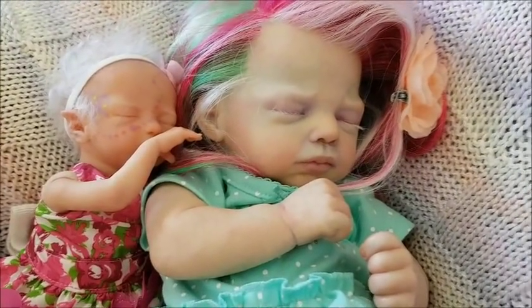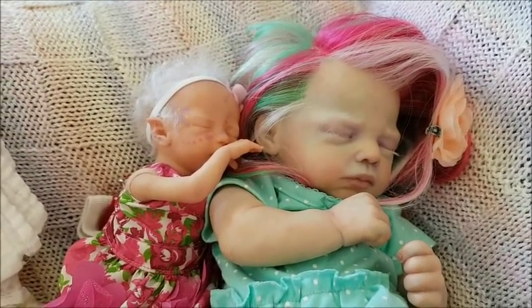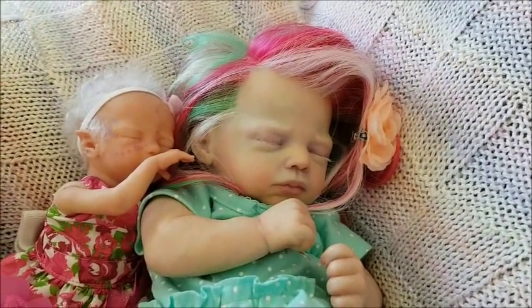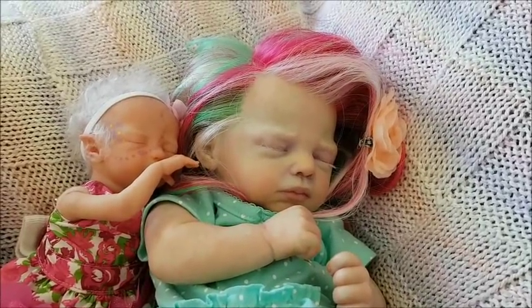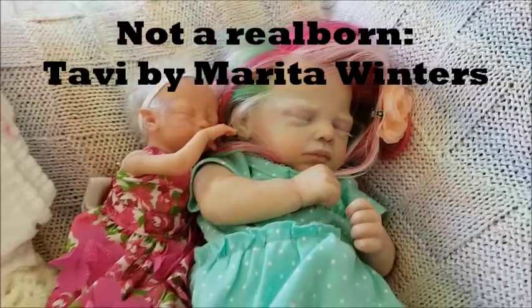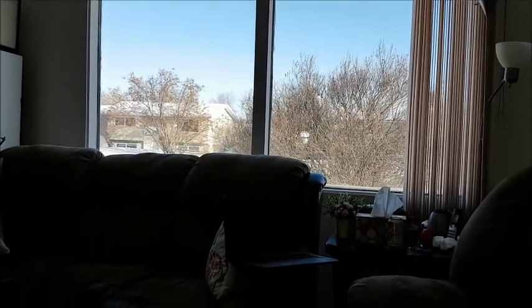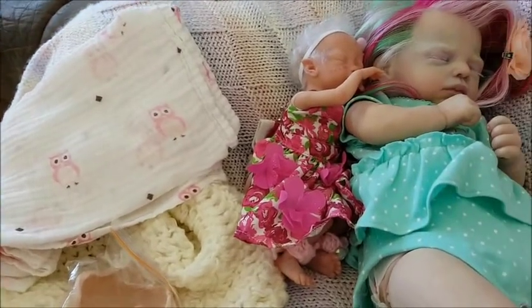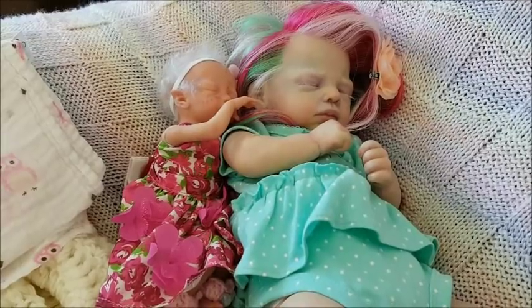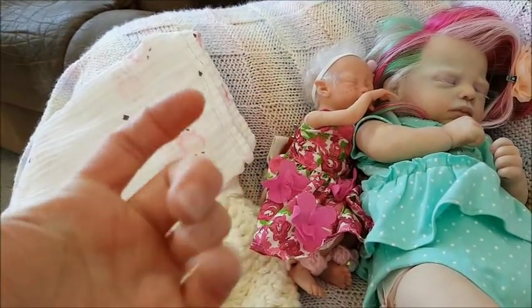Anyway guys, hope you're having a really great day. I can't wait to show you Nevaeh and have Nevaeh and Nina together — they are both 10 inches and both by the Marita Winters sculpt, although by different artists. I forget what kit name Karen is, but I know she's a reborn. I could do a video tomorrow because I have a doctor's appointment and I'll be in town. Hopefully we get Nevaeh through the mail. Thank you for watching, and until next time — bye for now, love you, bye!